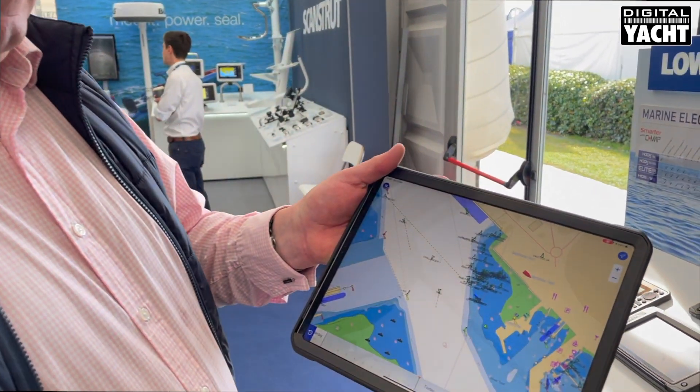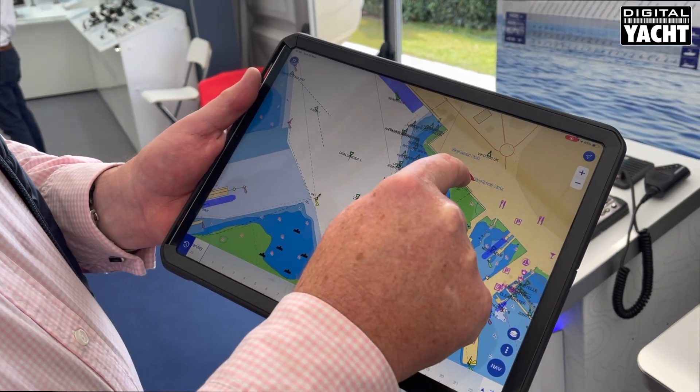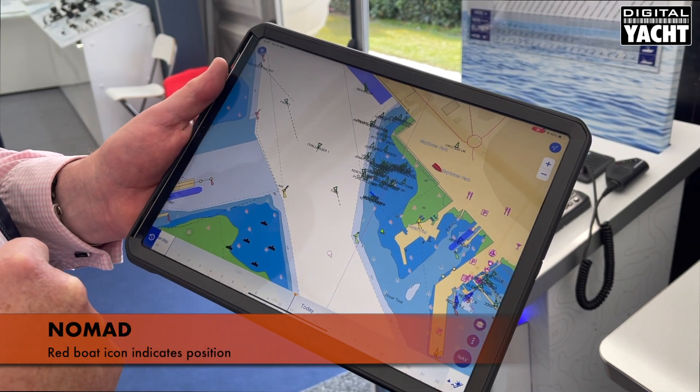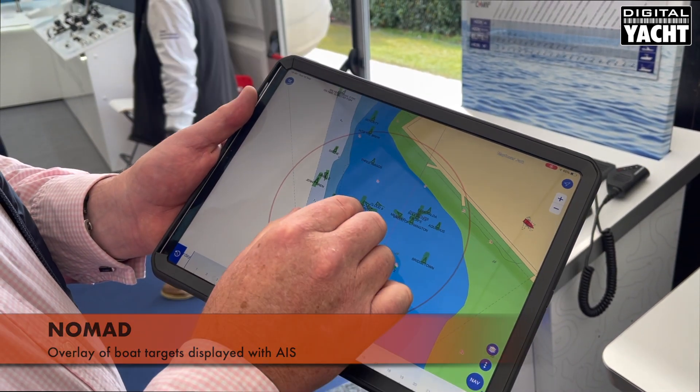Here we've got an app called Maxi Time Zero running. You can see our position — the red boat there. There we are up on the hard at the Southampton Boat Show, and then we can see an overlay of all the boats equipped with AIS around us.